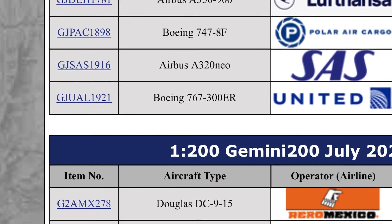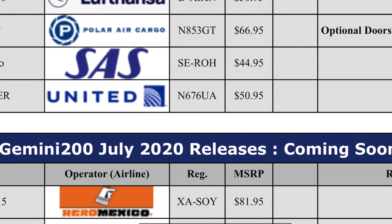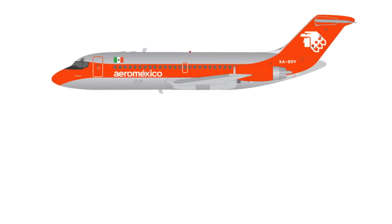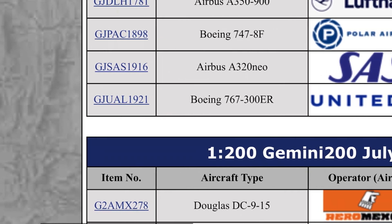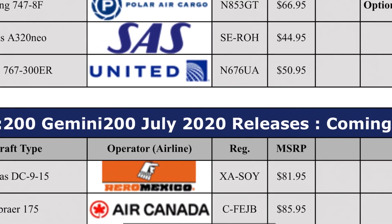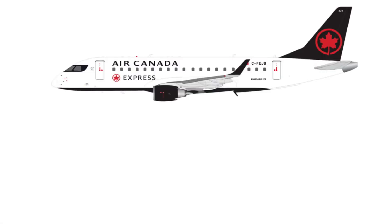Excuse that audio notification — that was my stupid ringtone. Then down here, the July 2020 1 to 200 scale releases: Aero Mexico DC-9 — I'm pretty sure they've released something like this in the old livery for the DC-8 in 1 to 400 — that is $82. Air Canada new livery Embraer 175 is $86 — really expensive for 1 to 200.